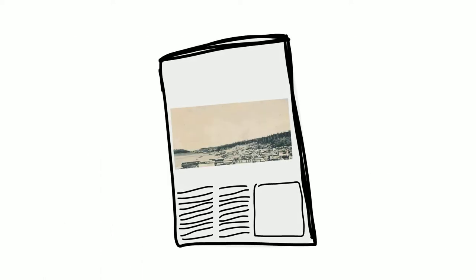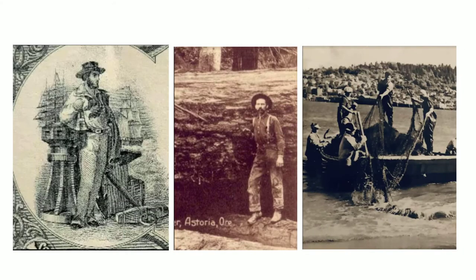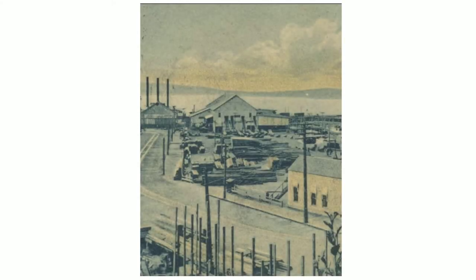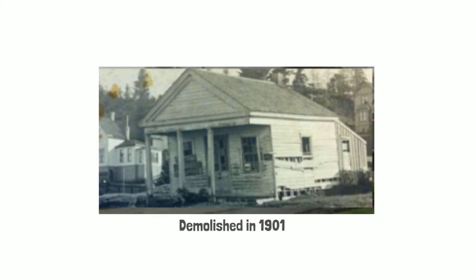An 1866 article described Upper Astoria as a small, muddy place, occupied mostly by fur dealers, lumbermen, and fishermen. During the 1800s, Upper Town was home to many residences, businesses, a mill, canneries, a tannery, and a brewery, but the old custom house building was abandoned and neglected. There was a small effort to save the building as a relic of U.S. history, but unfortunately the building was demolished in 1901.